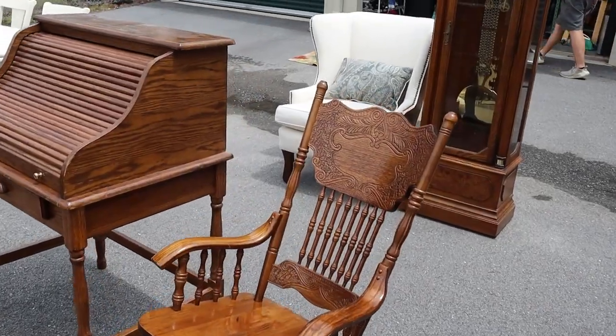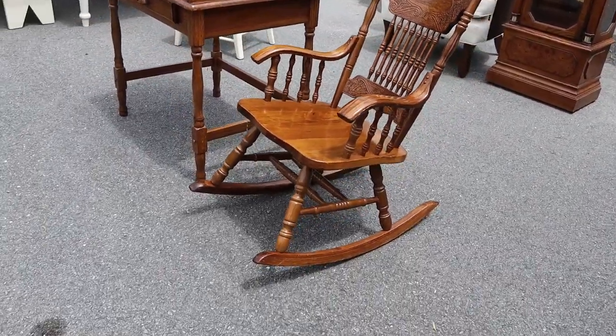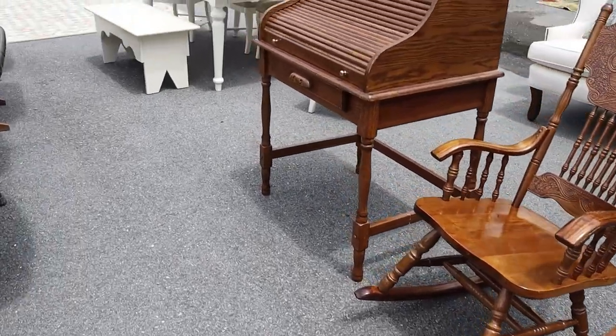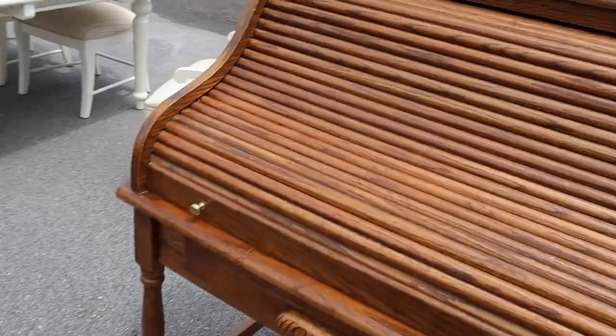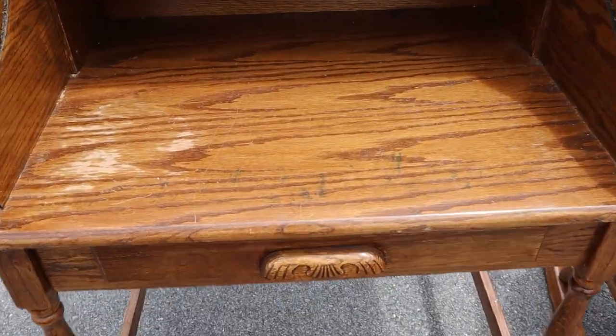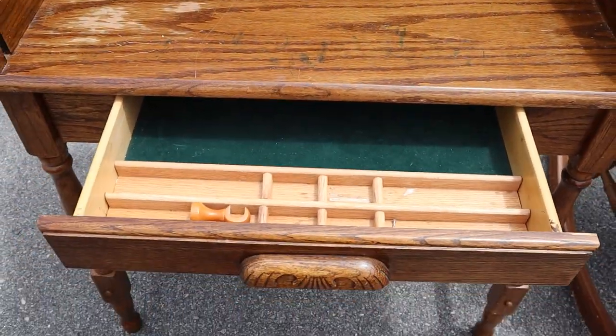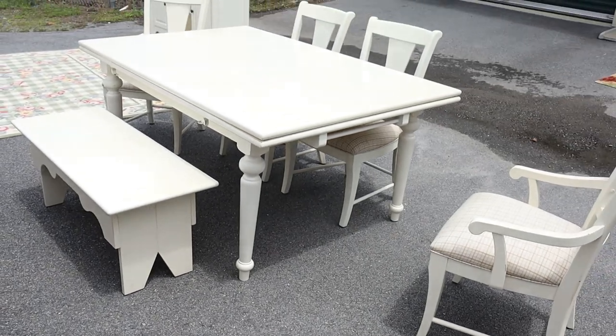There's the oak rocking chair, also in extremely good shape, and then an oak roll-top desk with cubbies and organizational compartments inside. The drawer slides nicely — this is by Kinkade.